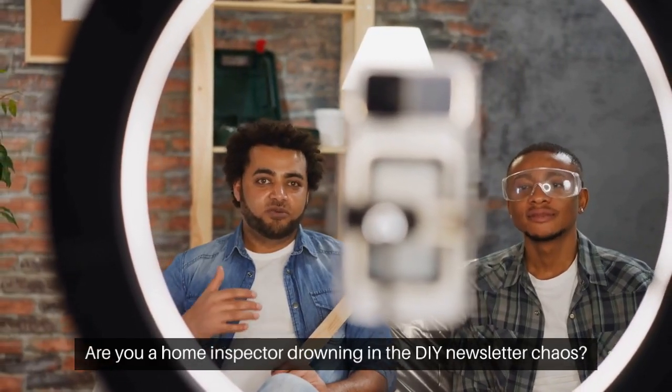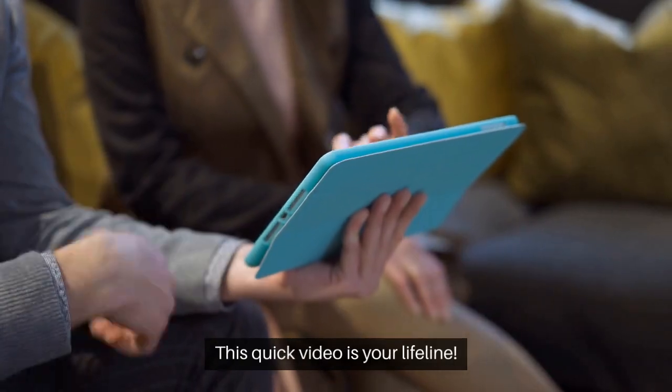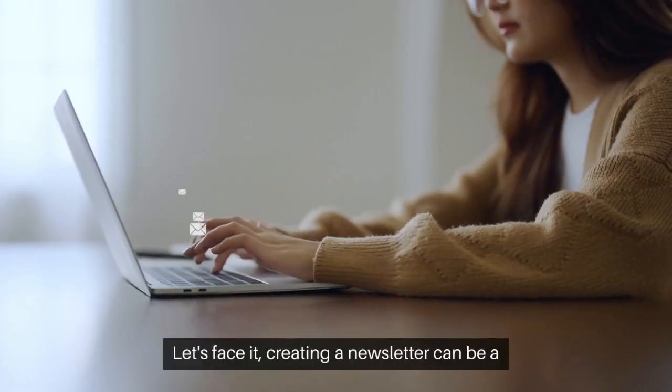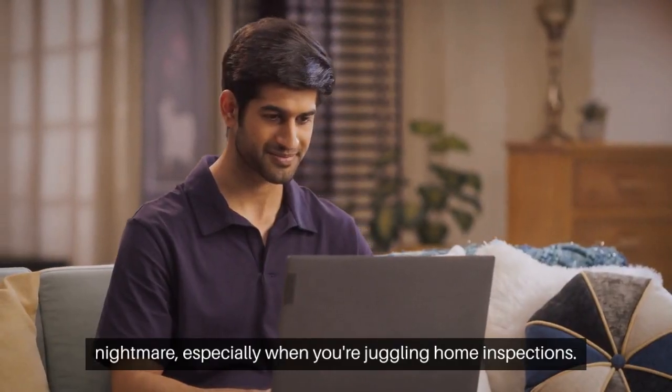Are you a home inspector drowning in the DIY newsletter chaos? This quick video is your lifeline! Let's face it, creating a newsletter can be a nightmare, especially when you're juggling home inspections.